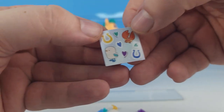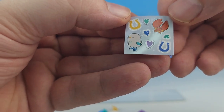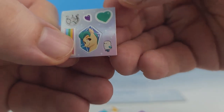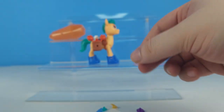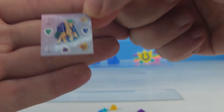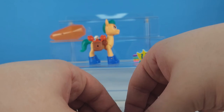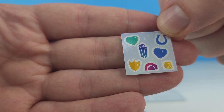He also came with some stickers. Look at these ones - there's a little crab and a little seagull, Hitch and his badge, and a seagull. Cute! And some little symbols.